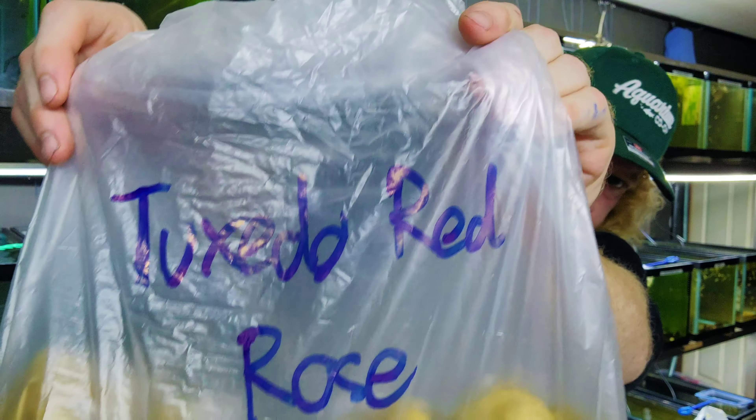Next up, Red Grass. And the last strain in the box — but there are two bags because I ordered a lot — is Purple Mosaic. Very, very good strain. So this is a bag of male Purple Mosaics. And the last bag in the box, with a whole bunch of fish in it, is the female Purple Mosaics — there are a whole bunch in there.